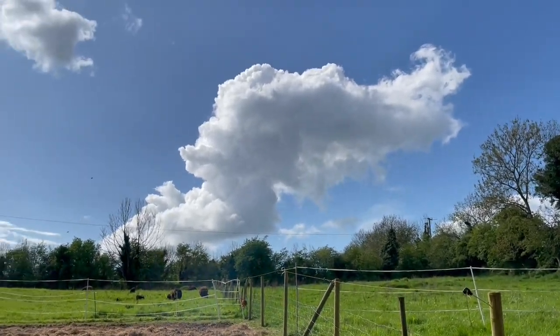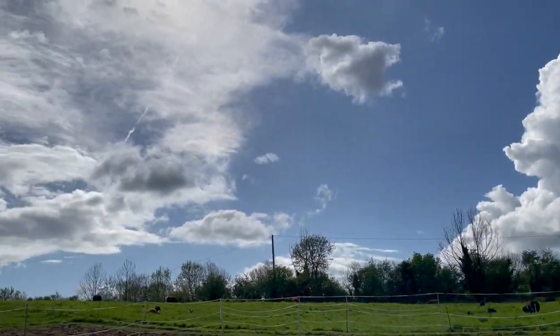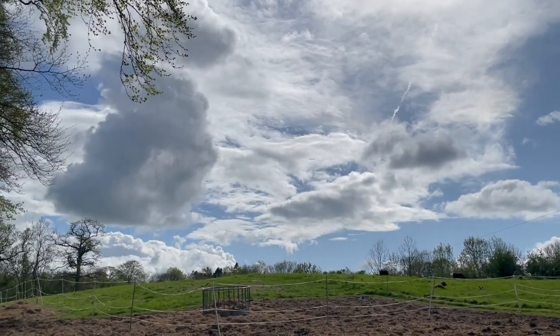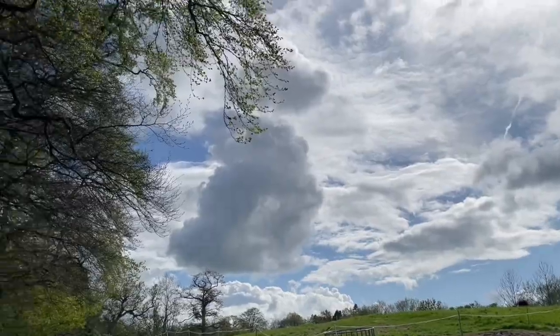Look at the clouds — beautiful clouds on a beautiful day.